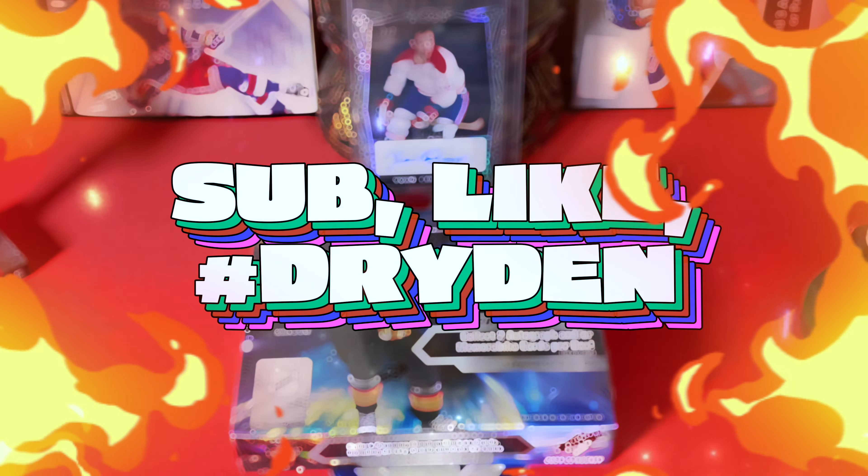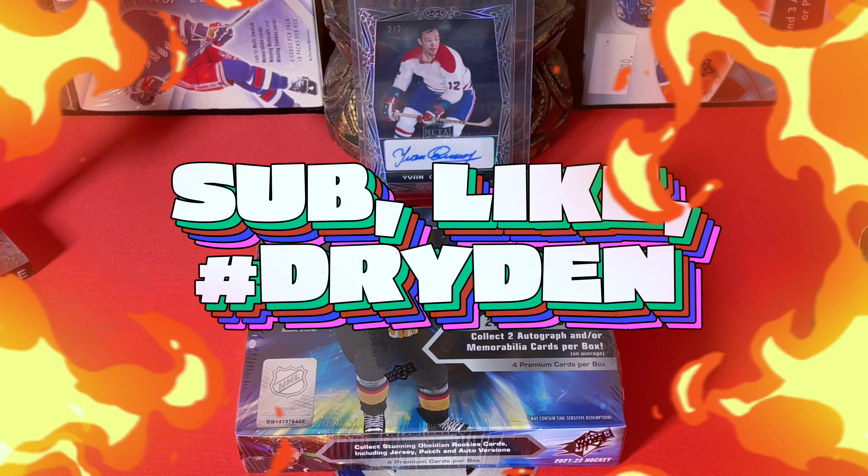Hey guys, it's Full Cuts here, live and direct in Brooklyn, New York City. Today we have 2021-22 SPX — let's flex the specs on SPX. The price has dipped down under 75, so it's a buy.